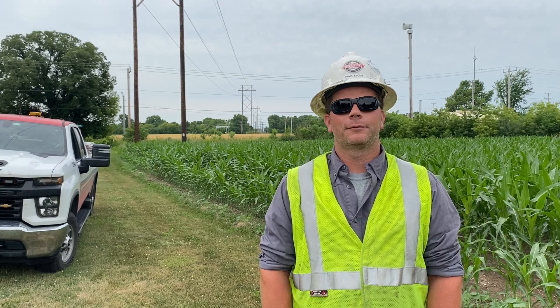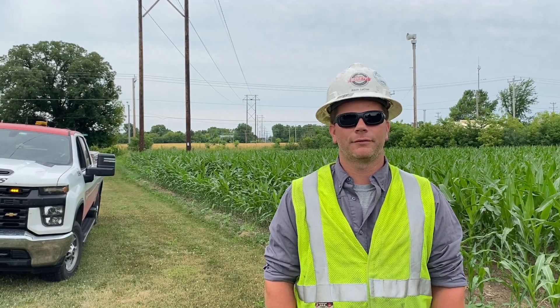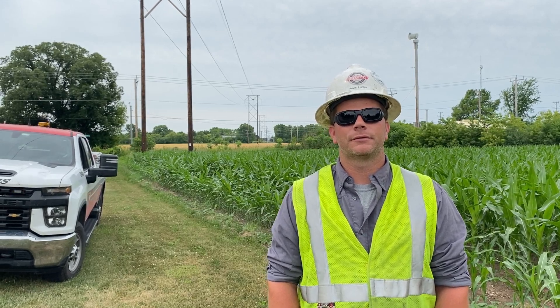Kevin with MP Systems. Today we're going to talk about preventing new hire accidents. I started as a groundman and worked my way through the apprenticeship to become a lineman, foreman, and now general foreman. I've seen some good mentors, some bad mentors, and some self-mentors where you train yourself. Here at MP Systems, we initiated a red hard hat program.